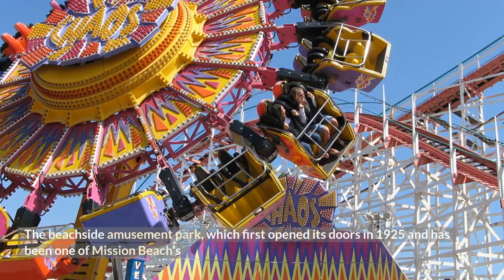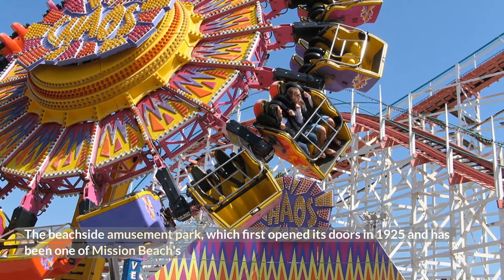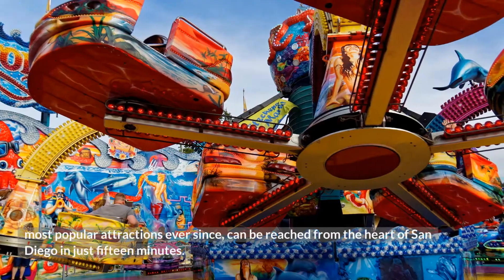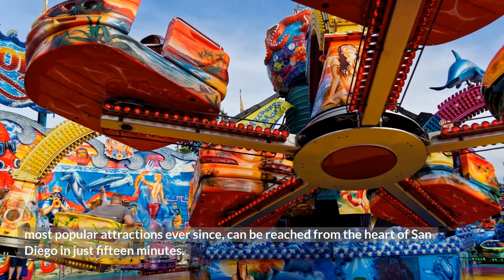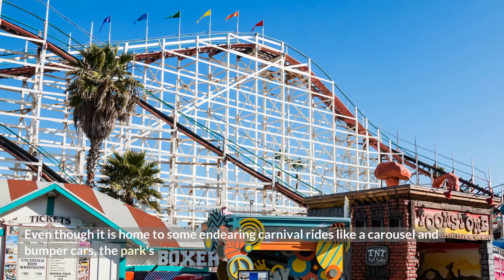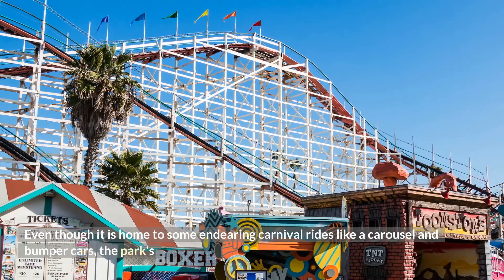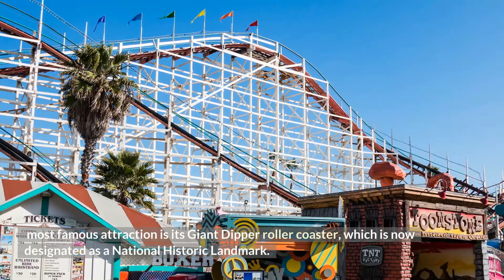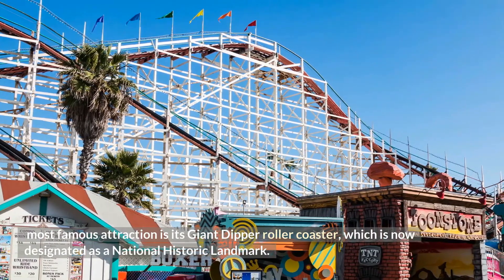The Beachside Amusement Park, which first opened its doors in 1925 and has been one of Mission Beach's most popular attractions ever since, can be reached from the heart of San Diego in just 15 minutes. Even though it is home to some endearing carnival rides like a carousel and bumper cars, the park's most famous attraction is its Giant Dipper roller coaster, which is now designated as a National Historic Landmark.